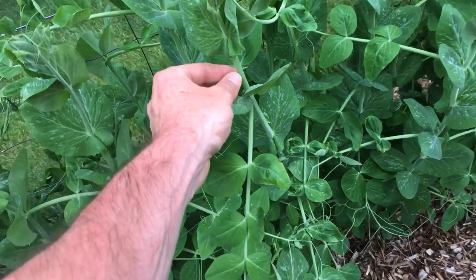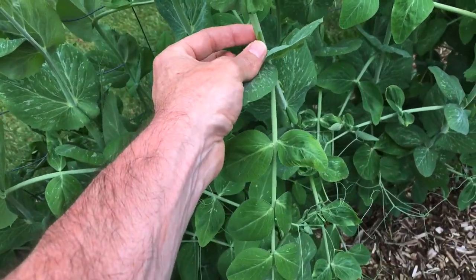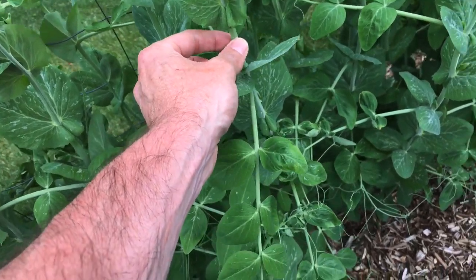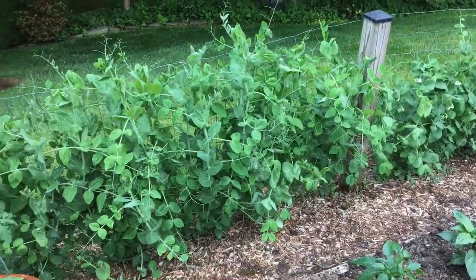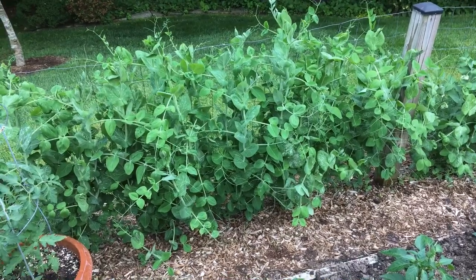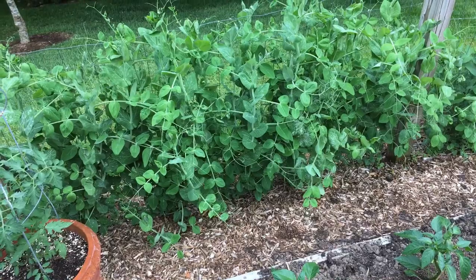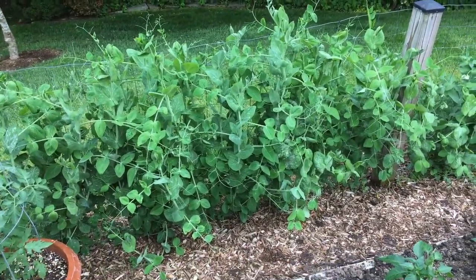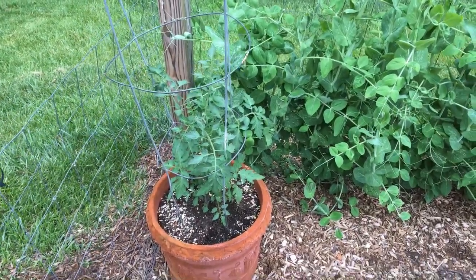Look at the stems on these pea plants — they are just ginormous. They're like a quarter inch thick stalks. I've seen a lot of people grow snow peas and stuff, and most people's are like a foot off the ground right now and a lot smaller. Mine just love this spot right here.